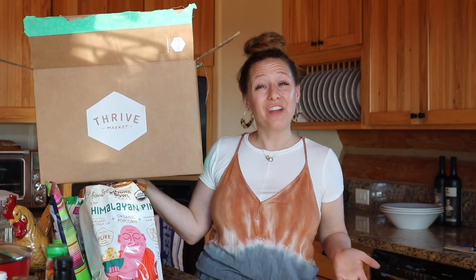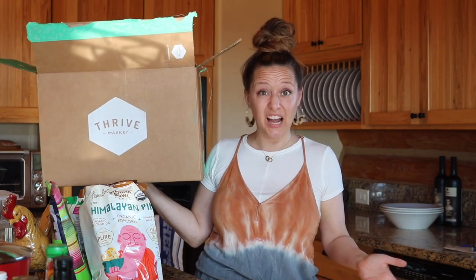Hey everybody and welcome back to my channel. I'm super excited because I have a new haul from Thrive Market. Thrive Market is a membership website, kind of like Costco. You pay a yearly membership fee and in exchange you have access to some of the best groceries ever at some of the best deals ever.